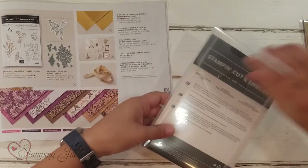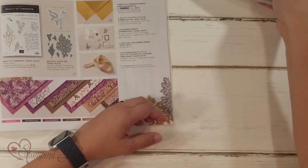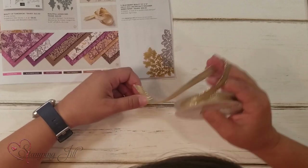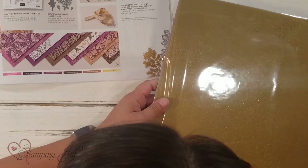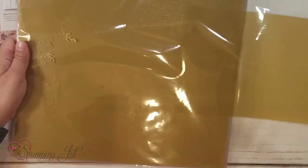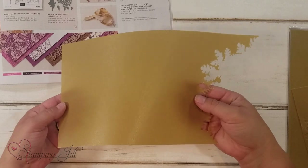We have the stamp set and dies — the Beauty of Tomorrow stamp set — and the dies that coordinate. We have this beautiful gold shimmer ribbon; it is so pretty and ties great bows. We also have this gold shimmer vellum, and it's 12 by 12. Let me take it out of the package — you can see the shimmer here. Hopefully you can see that shimmer on there. Beautiful.